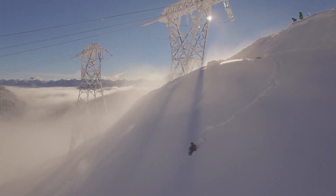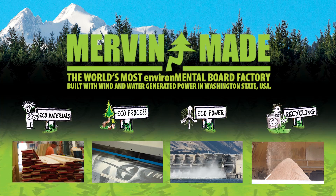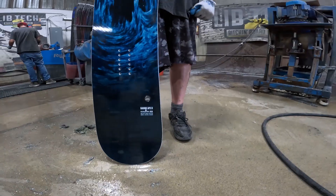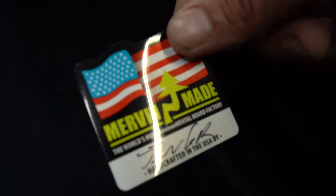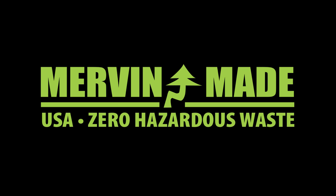Part of the environmentally friendly deal with Merv and Boards — it's not just to be easy on the earth, but it's also easy on the employees. Mike and Pete do everything they can to make sure that the materials their employees are working with every day are not harmful to them, and keeps everybody safe and stoked and ready to go snowboarding and surfing too. Zero hazardous waste.